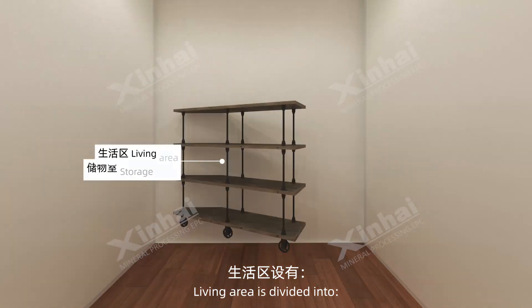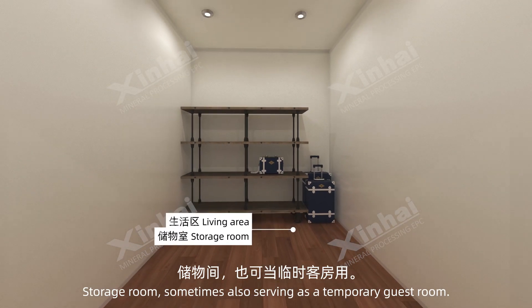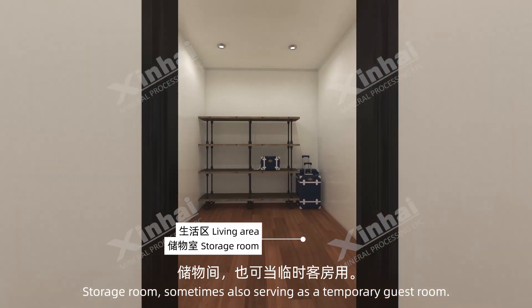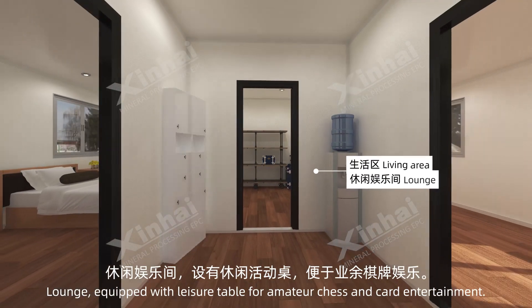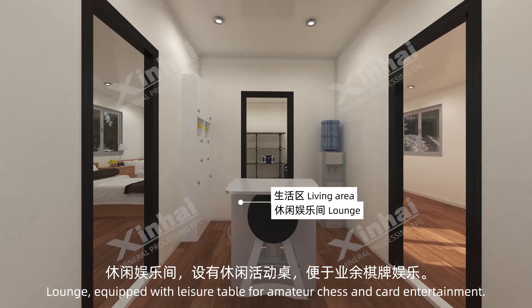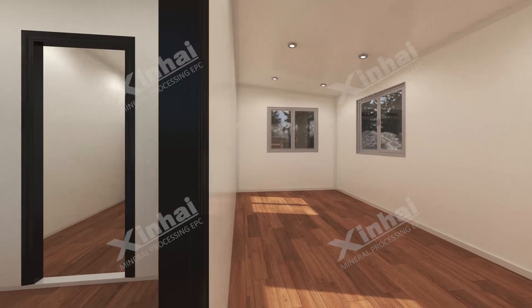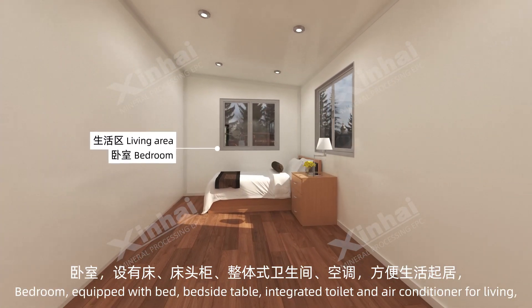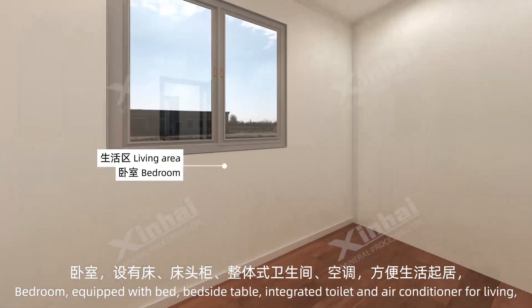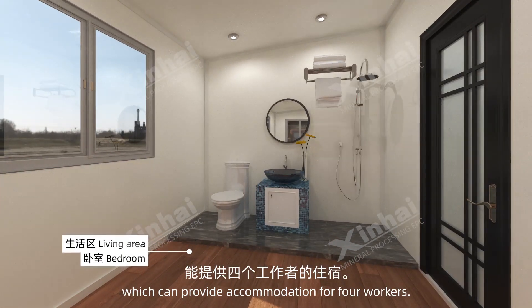The living area is divided into: a storage room, which sometimes also serves as a temporary guest room; a lounge equipped with leisure table for amateur chess and card entertainment; and a bedroom equipped with bed, bedside table, integrated toilet and air conditioner for living, which can provide accommodation for four workers.